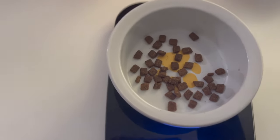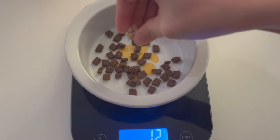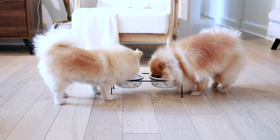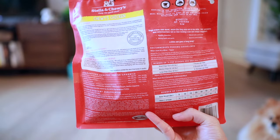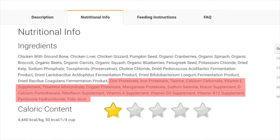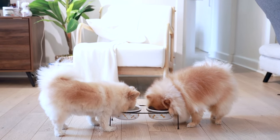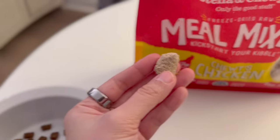I sometimes mix their food with this freeze-dried raw meal mixer from Stella & Chewy to keep their meal interesting and increase their meal excitement. The ingredient panel is quite solid and the first few ingredients are amazing. However, they add too many synthetic vitamins and minerals for my liking, so I'm only comfortable giving it to them in small amounts as a meal mixer.